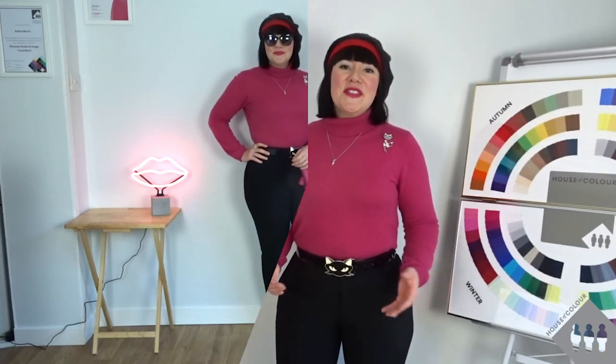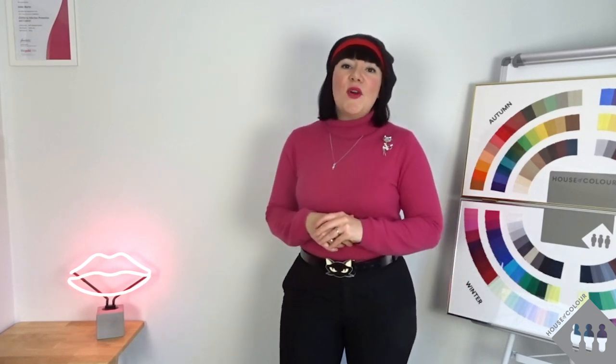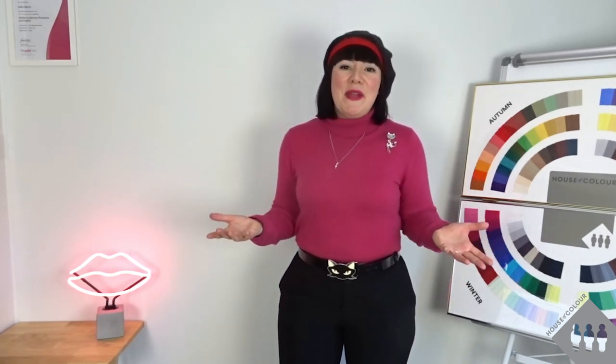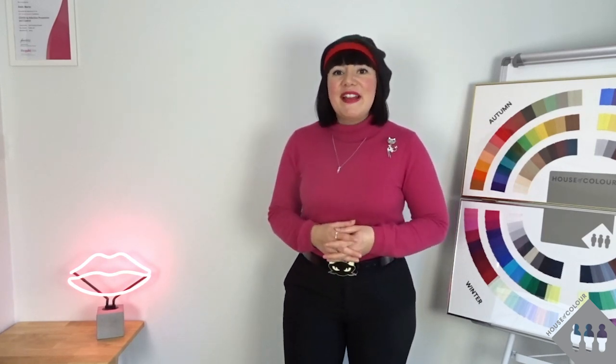I hope you've enjoyed this video — if you have, please give it a thumbs up and leave a comment below to let me know what you thought about the outfit and whether you're feeling inspired to go shopping in your own wardrobe. Don't forget to subscribe to the House of Colour channel to be notified of any new videos. I look forward to seeing you in my next video — please stay safe and take care.